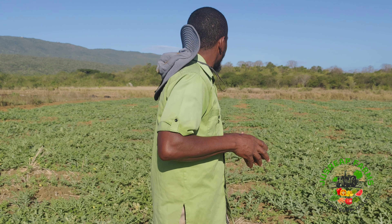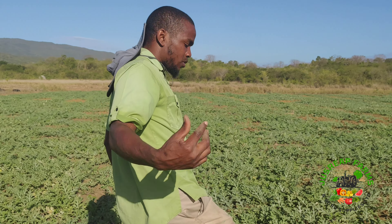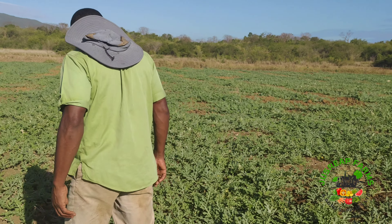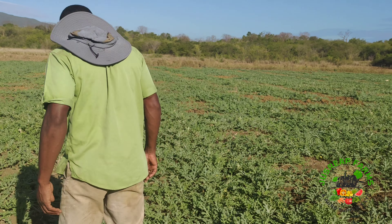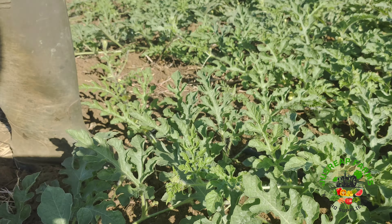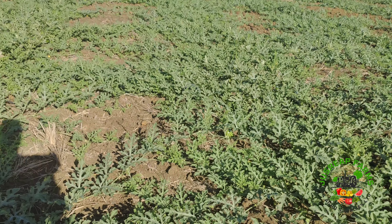I'm going to ask my cameraman to take a trip — follow me — so I can show you some more fruit setting as well. Look: nice fruit set — one, two, three — just in this little area. Fruit set four, five — all right, just in one little area there.